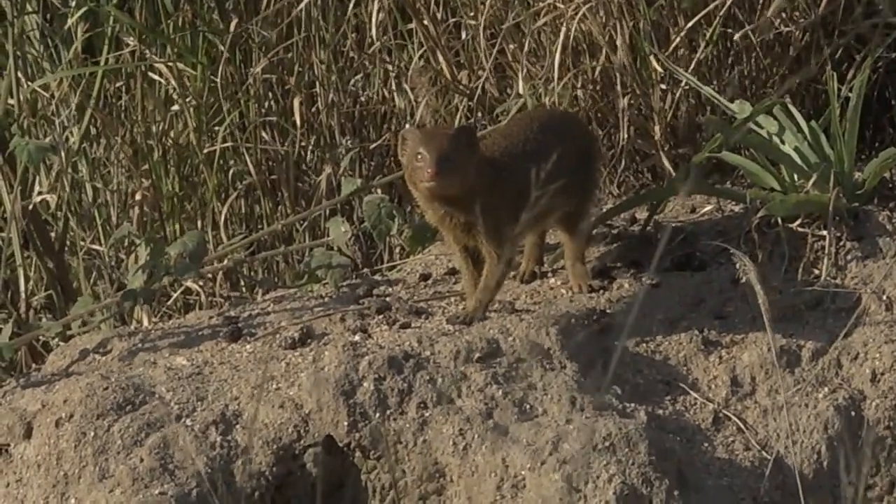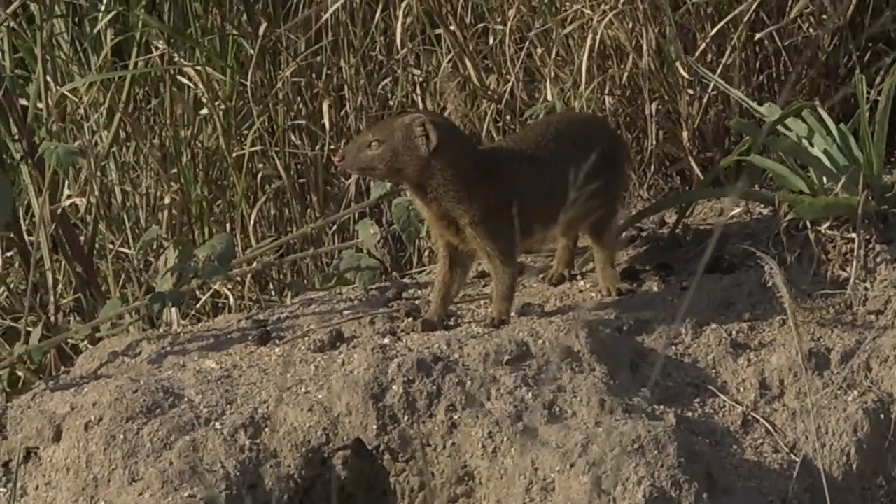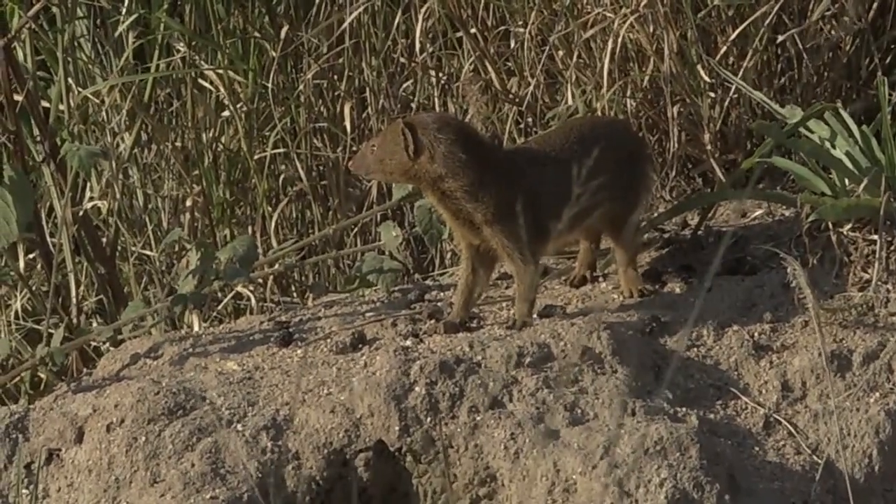Hello, buddy. We're not that scary. How cool is this? This is probably the best slender mongoose sighting I've ever had.